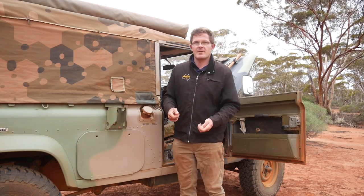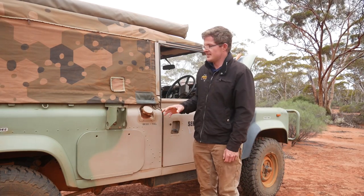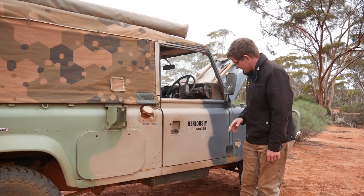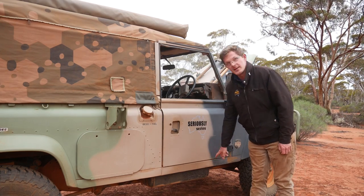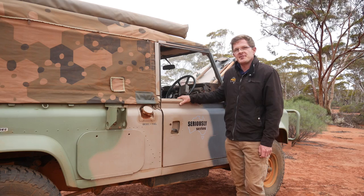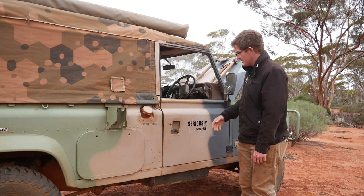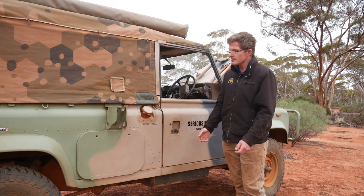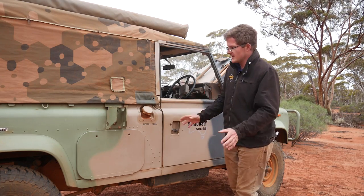Another thing to look out for is the doors. This one has done a lot throughout its life and spent a bit of time outside. We've got signs of electrolysis, or the dreaded rot, down here on the door bottoms. You can get door bottoms for these — it's not too hard — but then you have to go to the trouble of respraying and trying to match the pre-existing paintwork.